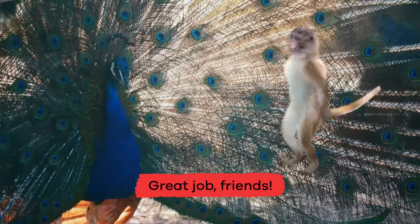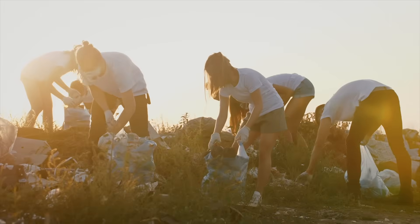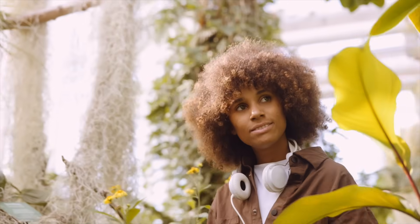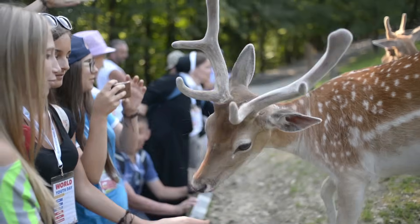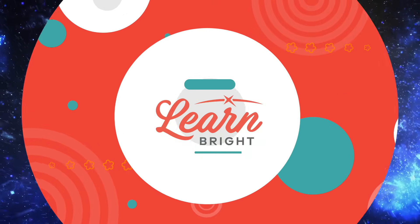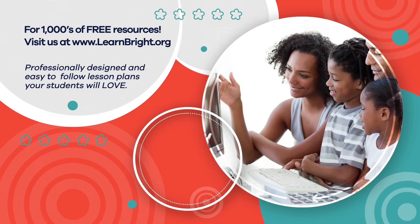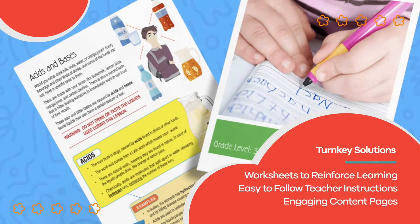Great job, friends! Extinction will always be a part of life on Earth, but there are small, simple things you can do every day to help prevent the extinction of some species. The next time you admire the plants outside or visit animals at the zoo, remember what you have learned and share it with your friends. Together, we can make the world a better, happier place for every living thing. Hope you had fun learning with us. Visit us at learnbright.org for thousands of free resources and turnkey solutions for teachers and homeschoolers.